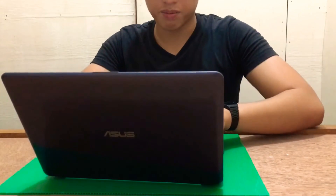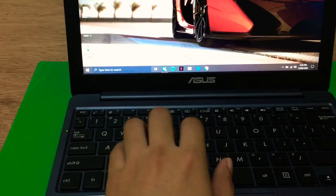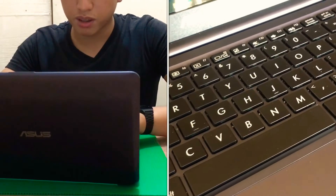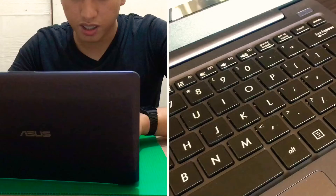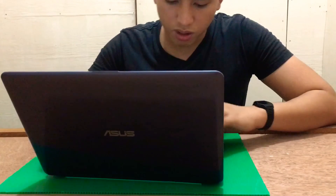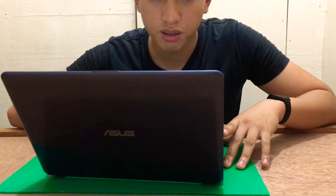Also the keyboard — it feels cheap but gets the job done. It's not backlit, obviously for the price. As for the trackpad, I think this is the best in this price range.